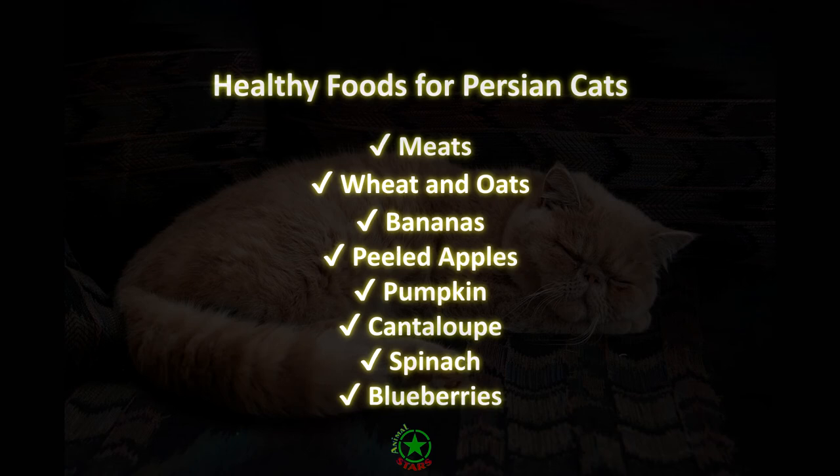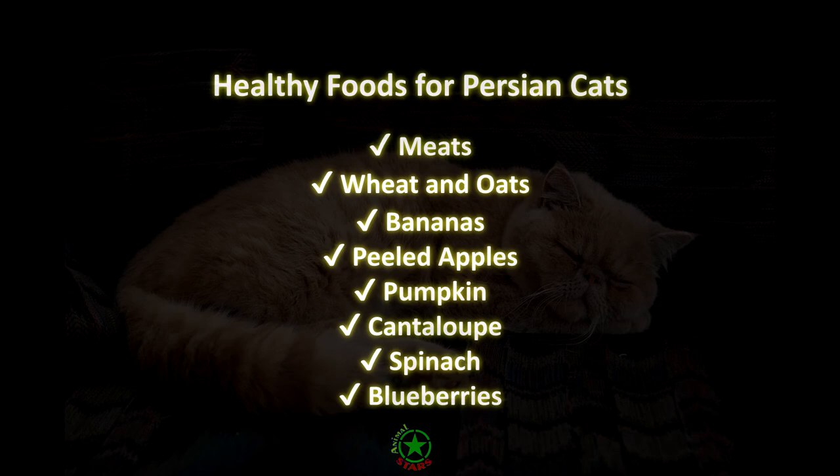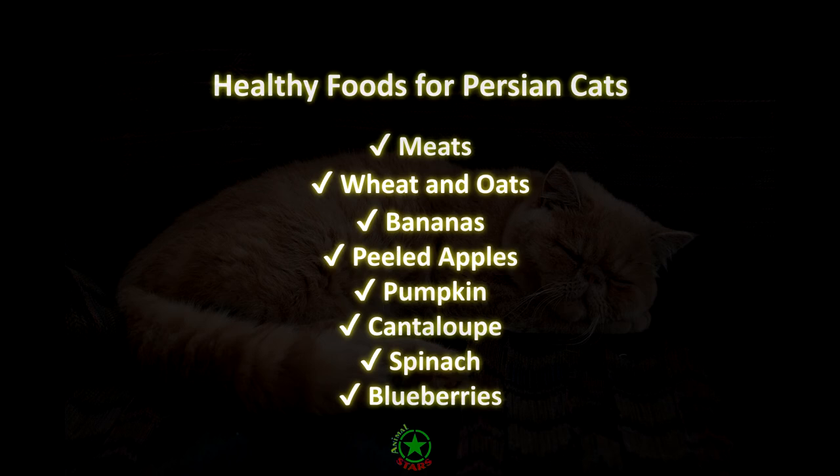Even if you serve your cat healthy treats, like blueberries or bananas, they can overeat, gain weight, and experience health issues. It is important to serve treats in moderation.